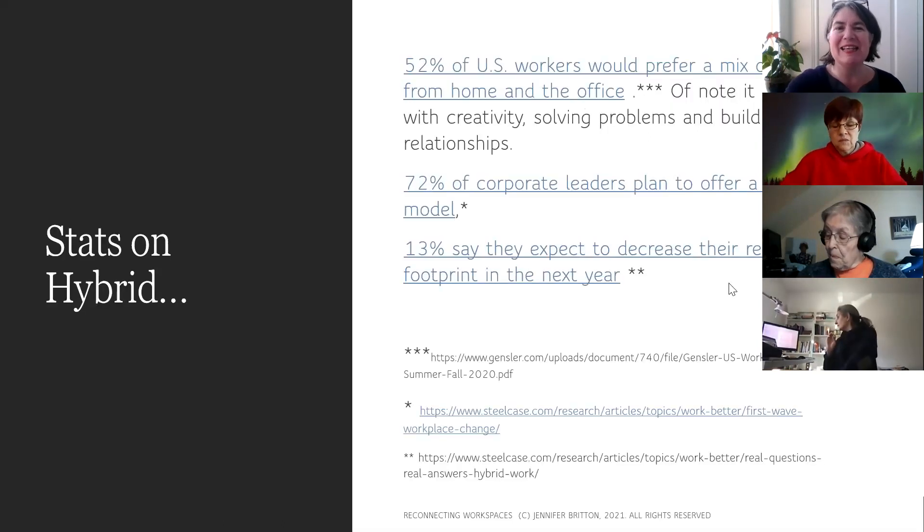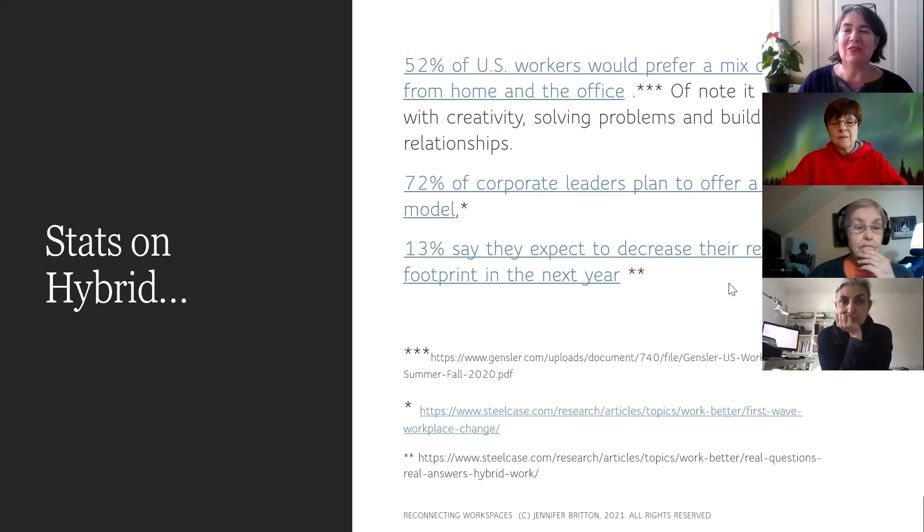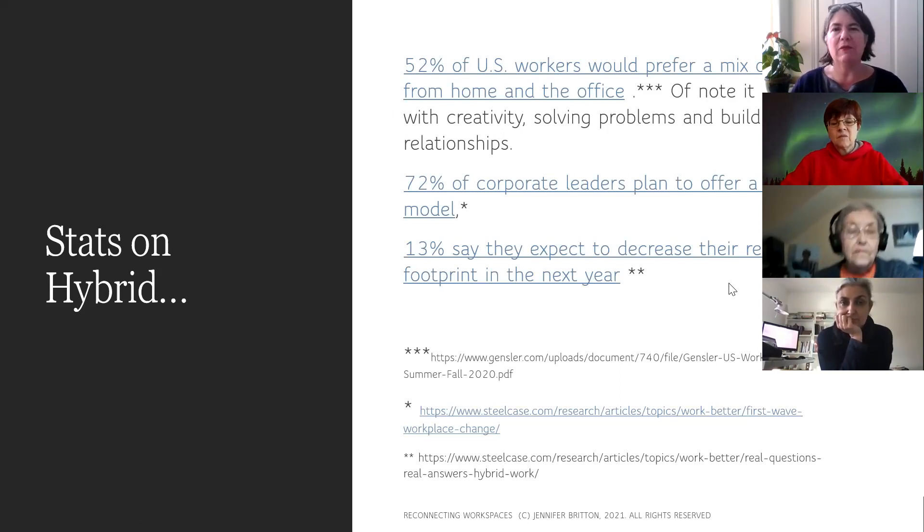I like to talk about enablers and derailers — in teams in the hybrid world, certain things really help people get their results and other things get in the way. Today I want to take you through the five styles, but first let me share a few statistics on hybrid work. Here are some recent statistics from the fall.